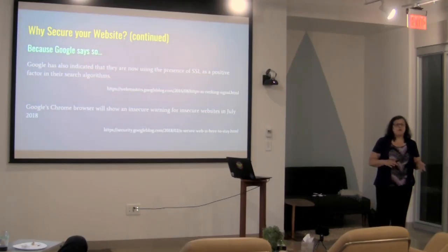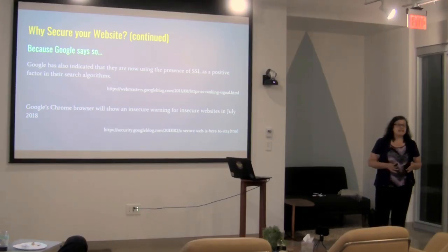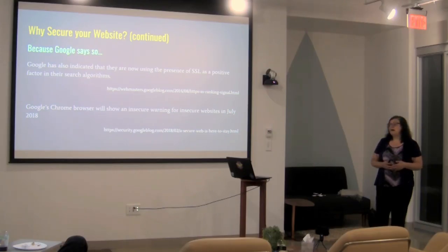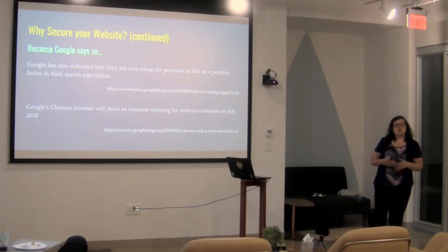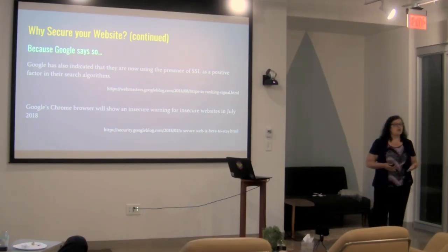Google has basically pushed us in the right direction, because they indicated several years ago that they would start giving preference to sites that have SSL, in the same way they said they'd give preference to sites with a mobile-friendly experience. As of July of this year, their Chrome browser will start marking all unsecure websites as insecure — more visibly marked as not secure.